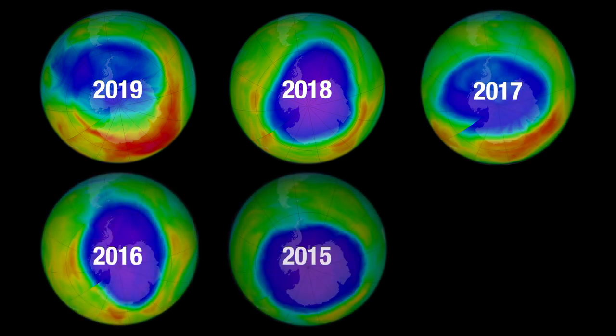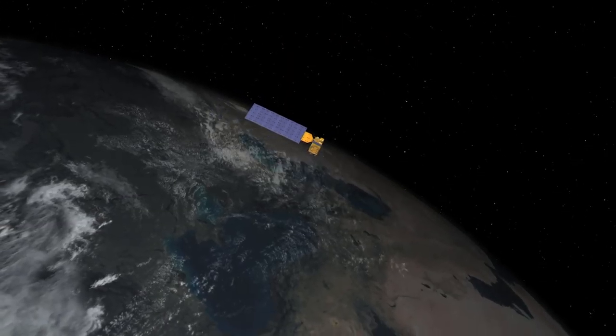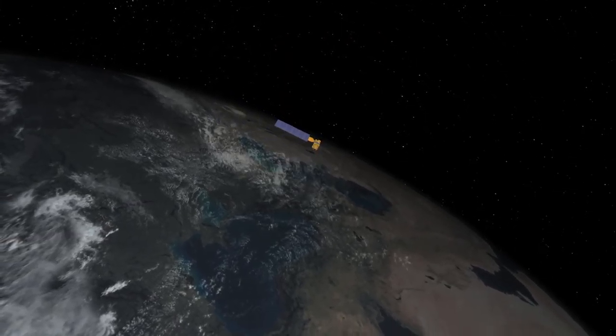the ozone layer has shown overall signs of improvement as a result of the Montreal Protocol. NASA and NOAA have worked together to study the ozone hole since its discovery.